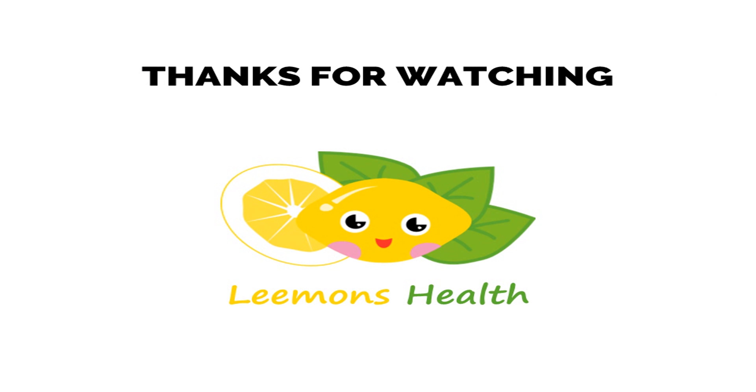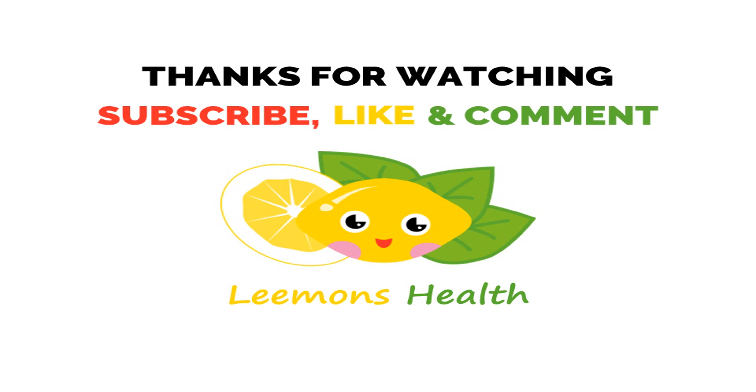Thanks for watching. Don't forget to subscribe, like, and comment below if you liked this video. Goodbye.